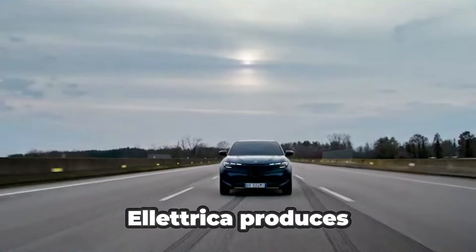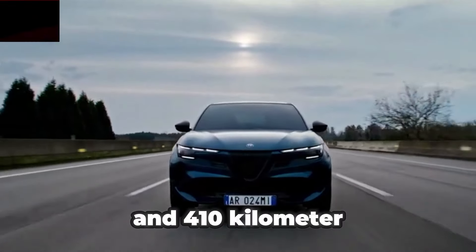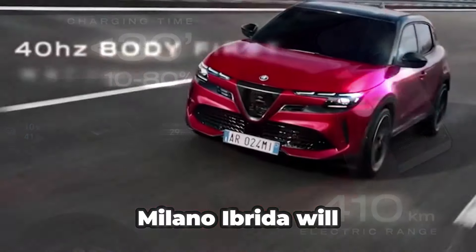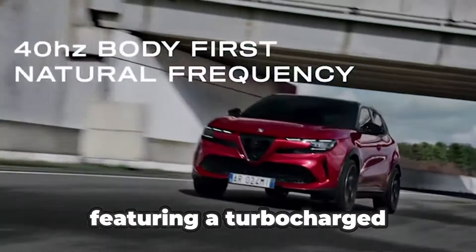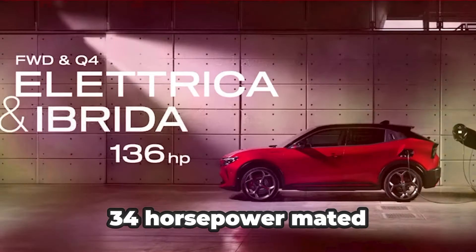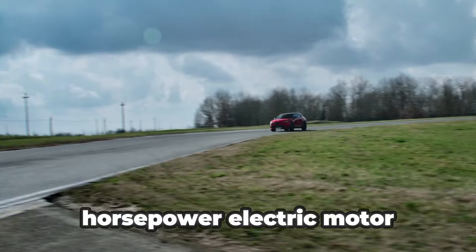The entry-level Eletrica produces 154 horsepower and 410 km of WLTP range. The combustion-powered Milano Ibrida will arrive in 2025, featuring a turbocharged 1.2-liter gasoline engine that produces 134 horsepower, mated to a 48-volt battery and a 28-horsepower electric motor.